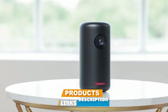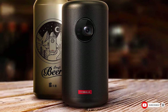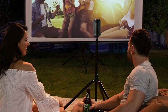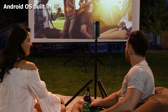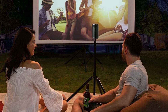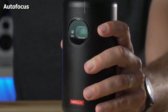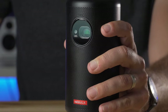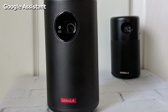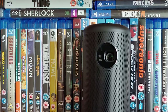At number one we have the Anker Nebula Capsule 2. When considering mini projectors, portability is a prime consideration, and being the size of a soda can is about as portable as you can get. It has everything you need, from a speaker built into the base to a built-in app store. Just connect it to a Wi-Fi network and you're good to go. The projector runs on Android software, so you get an easy-to-use interface and an app store for Netflix, Hulu, and Google Assistant control.